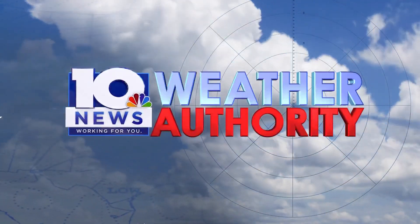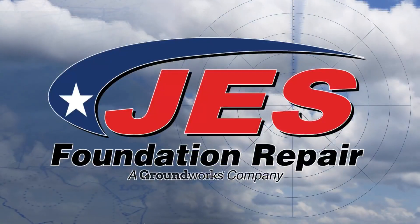The 10 News Weather Authority, always watching and tracking for you from the J.E.S. Weather Center.